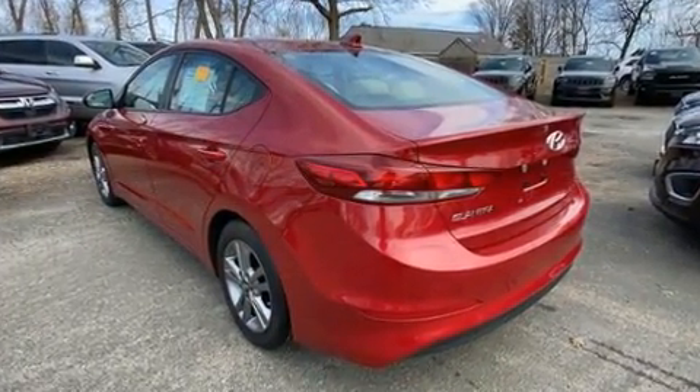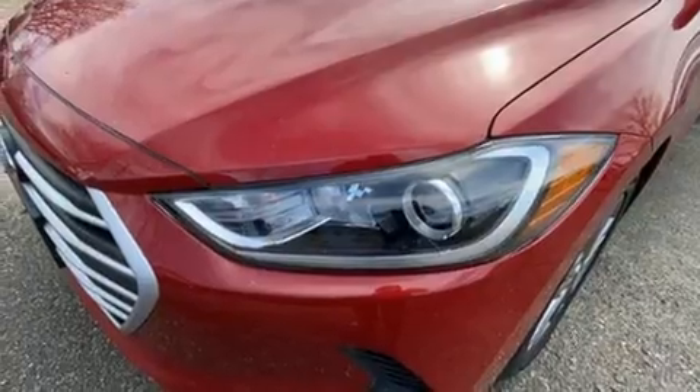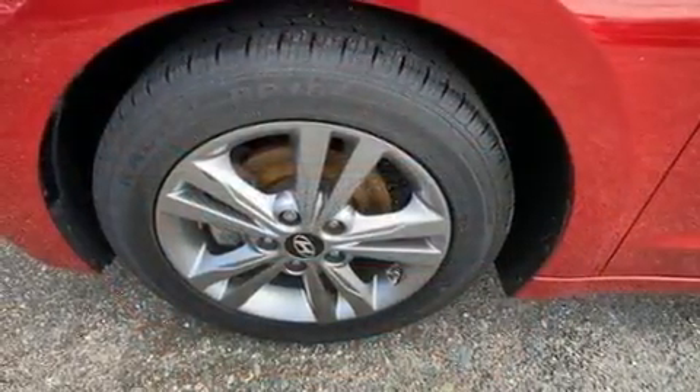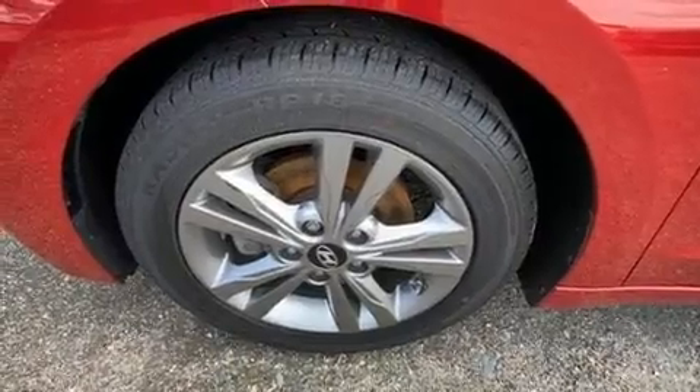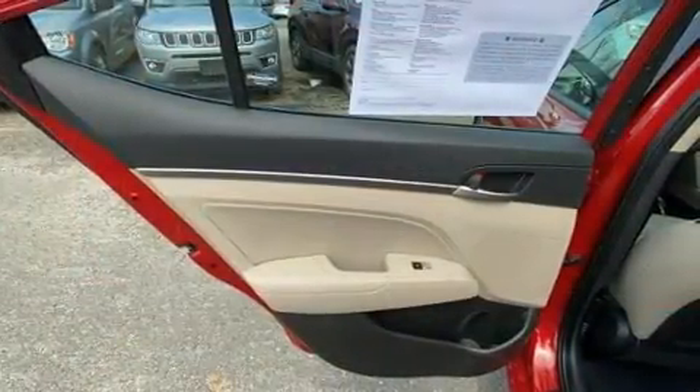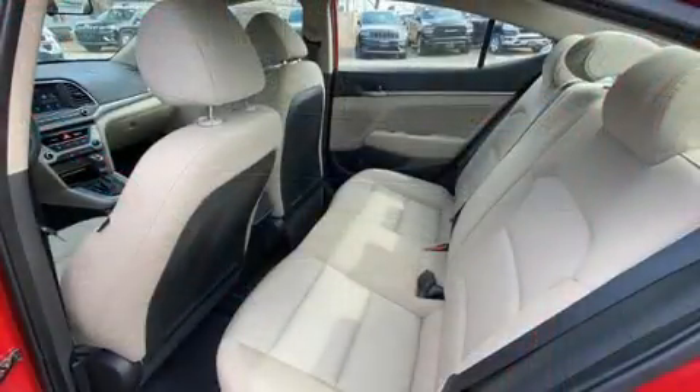All of the following features are included: delay off headlights, an outside temperature display, remote keyless entry, and more. Premium sound drives six speakers, providing you and your passengers a sensational audio experience.